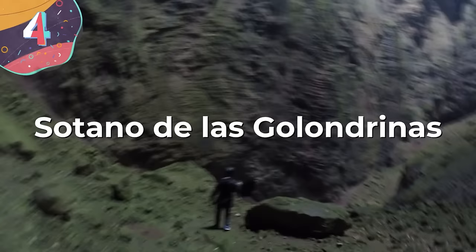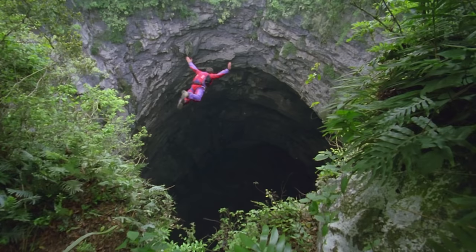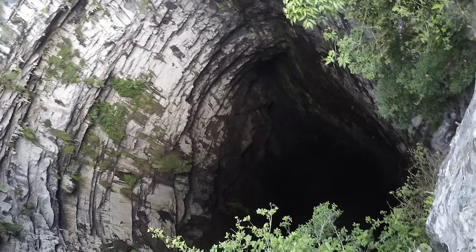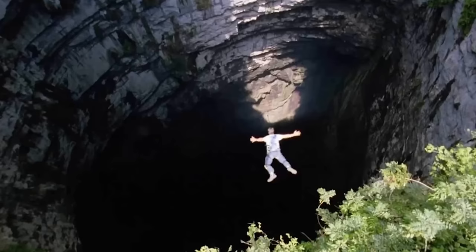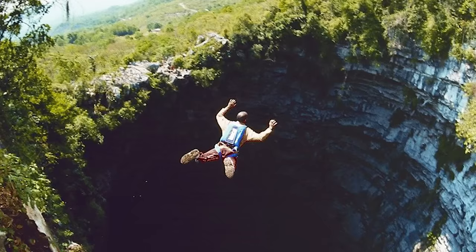Number 4: Sotano de las Golondrinas. The Cave of Swallows, or Sotano de las Golondrinas in Spanish, is an open-air pit cave located in Aquisman, San Luis Potosi, Mexico. Its elliptical mouth, situated on a karst slope, measures 49 by 62 meters wide and is undercut by its entire perimeter, widening to a room approximately 300 by 130 meters wide. The cave floor boasts a 300-meter free drop from the lowest side of the opening, with a 370-meter drop from the highest side, making it the world's largest known cave shaft, the second-deepest pit in Mexico, and potentially the 11th-deepest sheer drop globally.